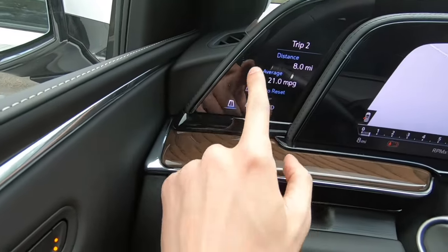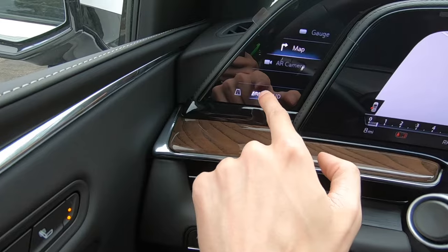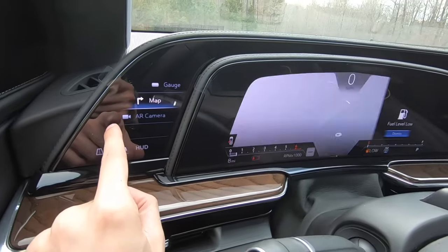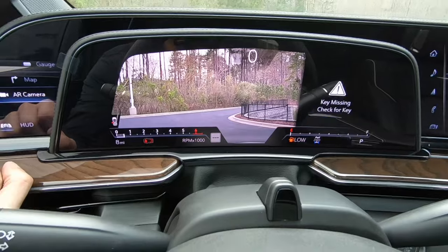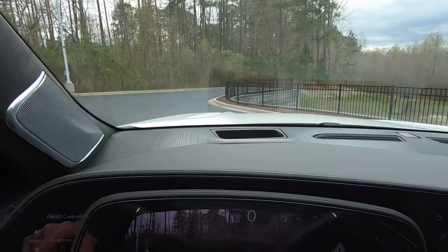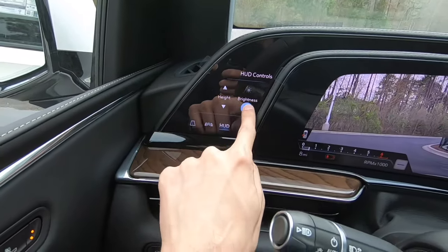To the left, we have all of our different adjustments to see our trip odometer. We can also change our gauge cluster — we can have the traditional gauge cluster, we can have our Google Maps displayed right here in the middle, and we do have our augmented reality camera that allows you to see in front of you. We also do have our heads-up display right there in the middle. We can move that up or down, and we can also turn up or down the brightness.